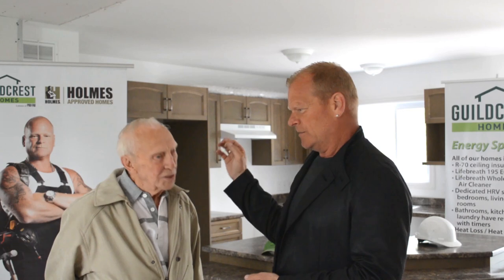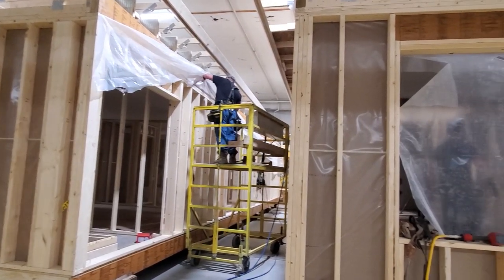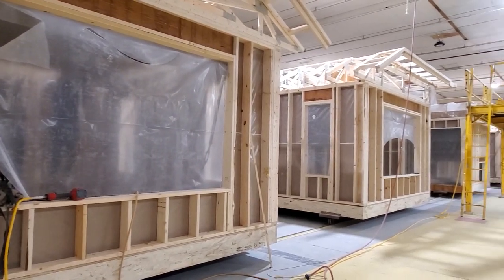Did anybody explain the benefits of a Gilchrist home? Yes, they told me that everything was built inside with dry wood and stuff like that, and that's one of the reasons I went for that. I did go to the company, I looked at it, and I was quite impressed. The pros of that are so good.